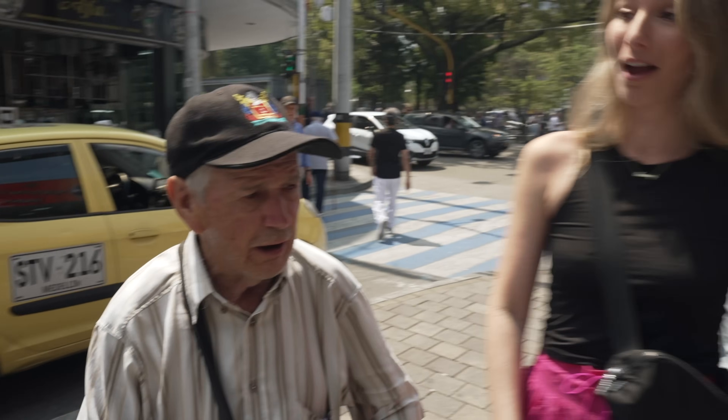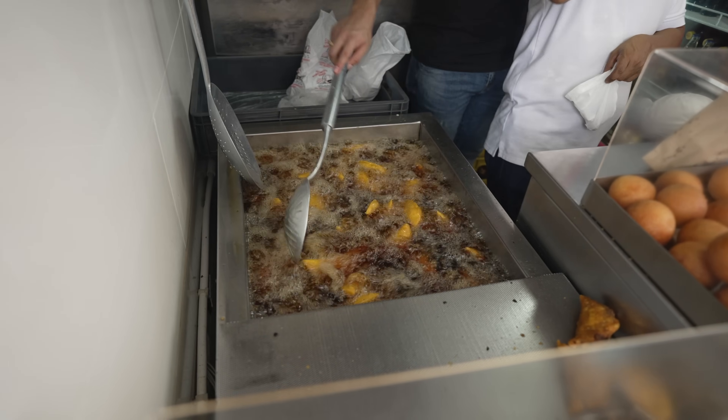As you're walking around you'll see empanadas everywhere — you'll think they're authentic, local, and fresh. The key is: look for the deep fryer. If you see the deep fryer, you know it's fresh from that morning. These are by far the best we've had yet. What a great start — I can't tell you guys how delicious those empanadas were. They were definitely the ones I've been waiting for.